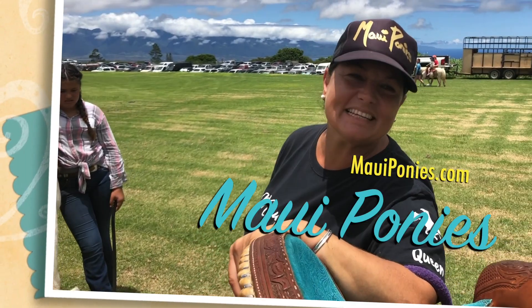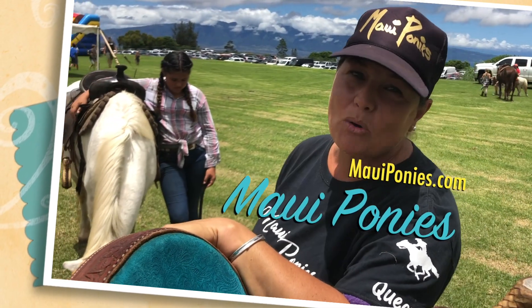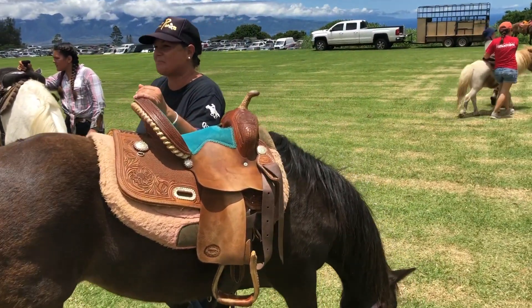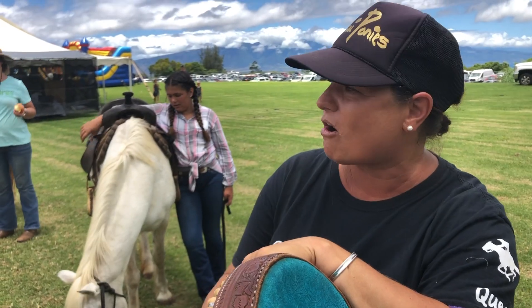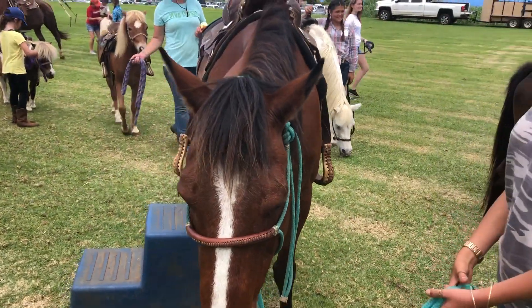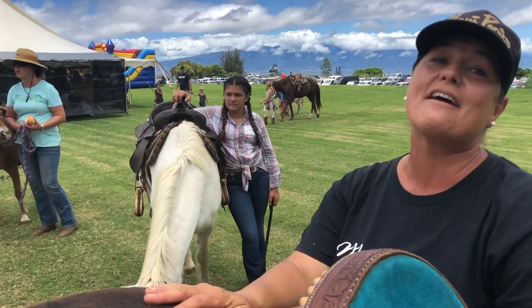Hi, my name is Melissa and I am the owner of Maui Ponies. We are located in Kula, Maui, and we do pony rides for visitors and kids on Maui themselves. We've got all different sizes from miniature horses, Shetland ponies, Welsh ponies, and small horses. We've got everything.